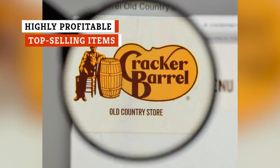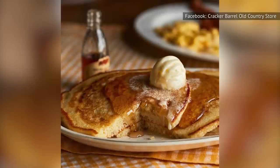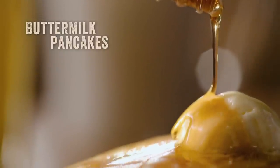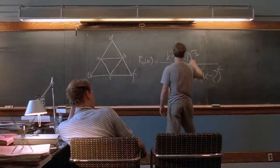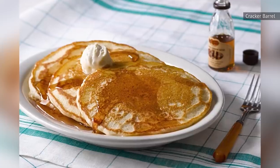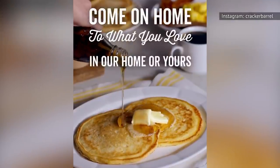Cracker Barrel put together a list of its 10 most popular menu items, and at the top of the list is Mama's Pancake Breakfast — three buttermilk pancakes, a couple of farm-fresh eggs, and a choice of smoked sausage or thick-sliced bacon. Cracker Barrel sells a 2-pound box of its pancake mix for $5.99, and according to the box, it can make up to 35 pancakes. Some quick math tells us that comes out to about 18 cents per pancake. Yet Cracker Barrel charges around 8 bucks for three of its buttermilk pancakes at its restaurants — those same three pancakes would cost just a little over 50 cents if you made them at home from the box. By striking a balance between a reasonable price tag and profitability, Cracker Barrel ensures a menu that's both financially successful for the business and also affordable for customers.